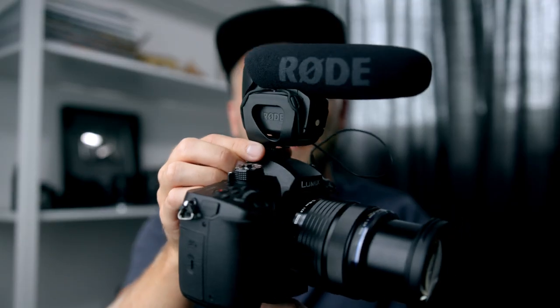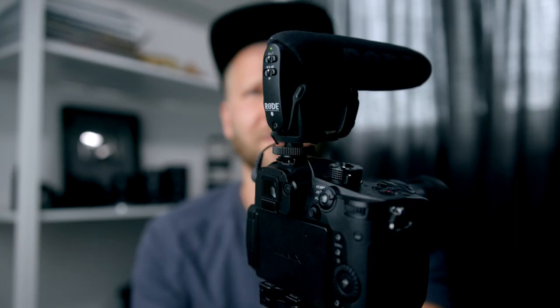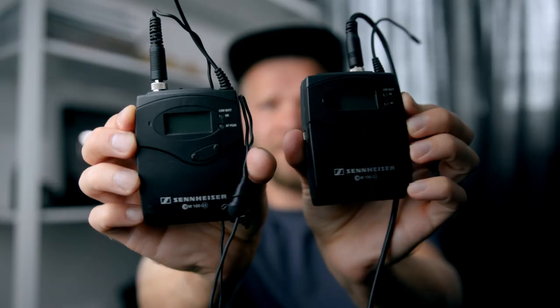For run and gun stuff, I'm using the Rode VideoMic Pro — super good, super handy, fairly small. It's a really good microphone for vlogging and filming where you're just running around and need some ambient sounds. And then if I need to use lavs or want to double up on audio, get a shotgun and a lav just in case, I'm using the Sennheiser EW-100 G3s. There are a bunch of different options for lavs, but I bought these a long time ago and they still work perfectly.